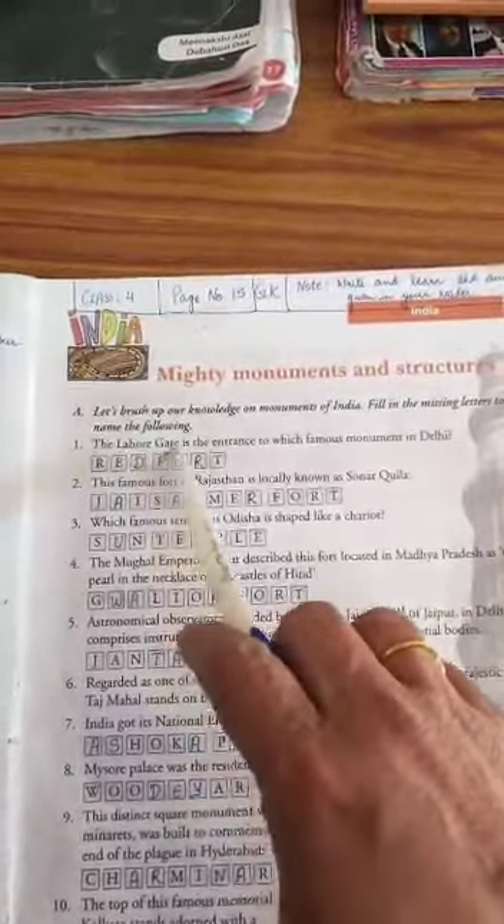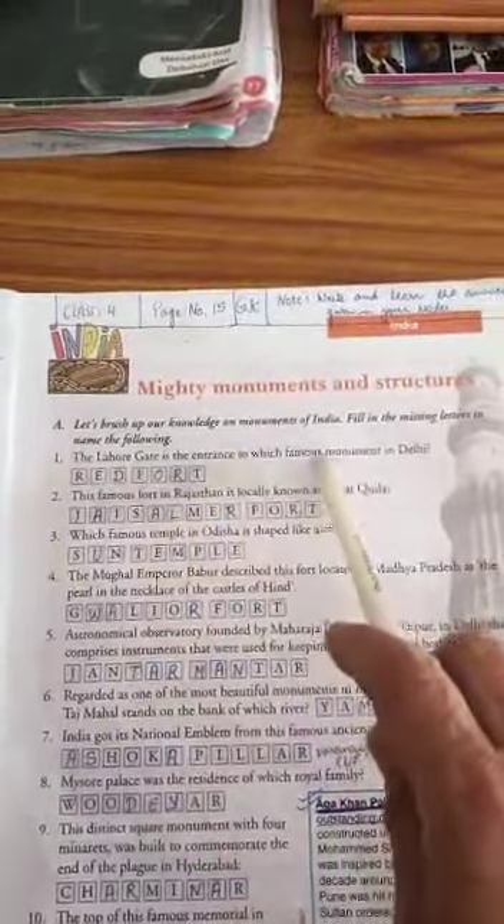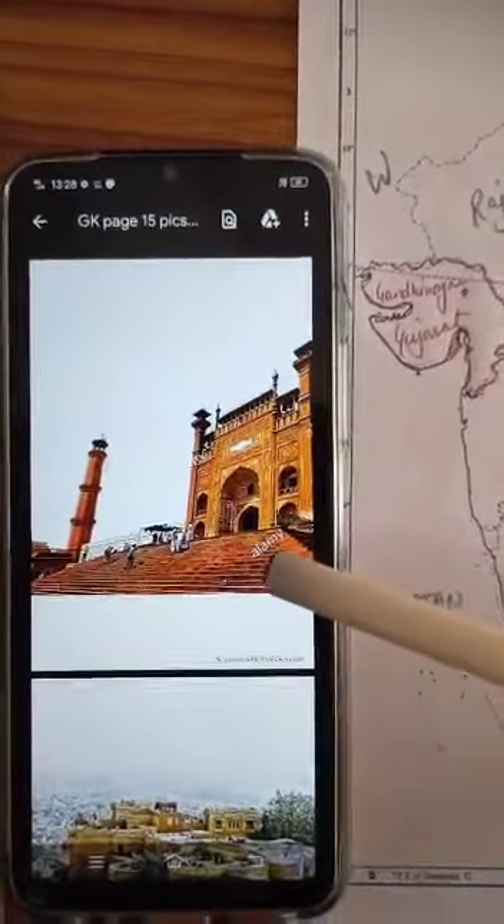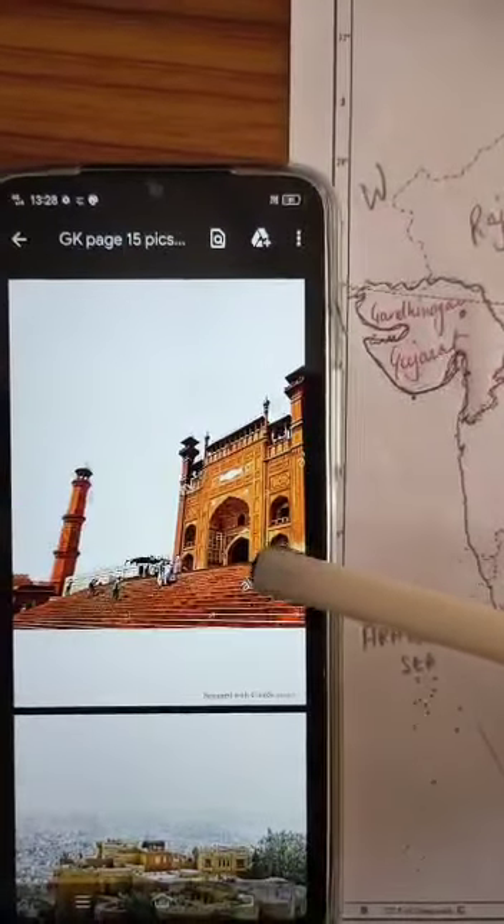Number one: the Lahore Gate is the entrance to which famous monument in Delhi? That is the Red Fort, Lal Kela. There is a big gate at the entrance of Red Fort, and this is the picture of this Lahore Gate.